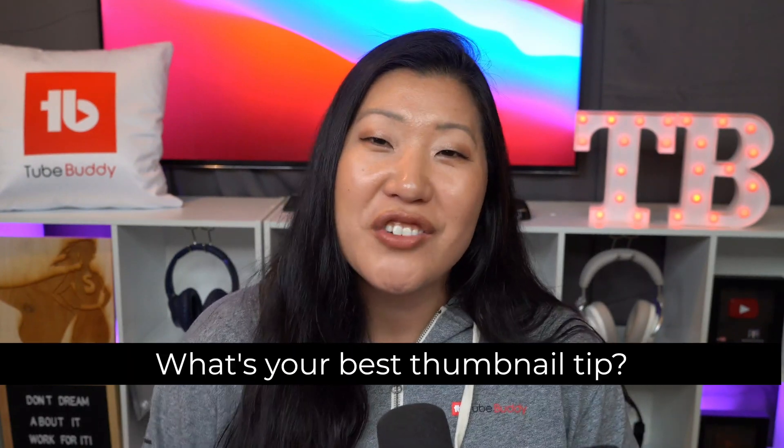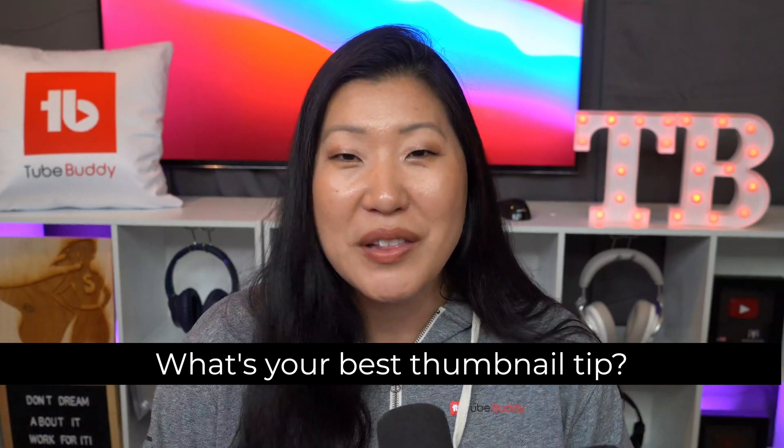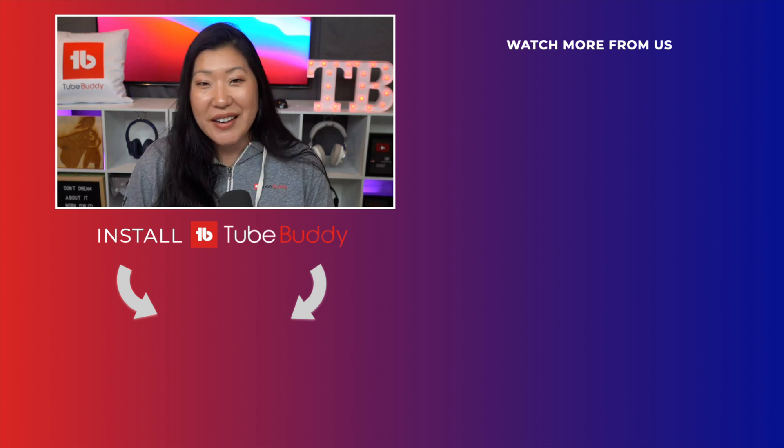What is your best tip that you want to share with others so they can help win the click on YouTube? Comment it down below. Special shout out to Jessica from Gone to the Snow Dogs for all of her great advice. Thank you so much for hanging out with us TubeBuddies. We'll see you next time. Bye!